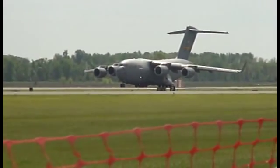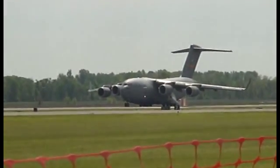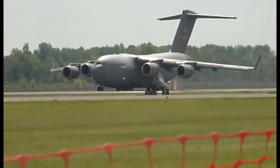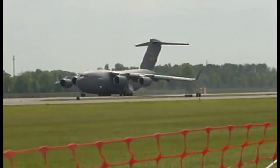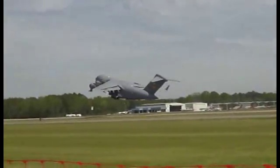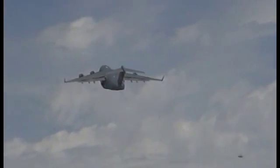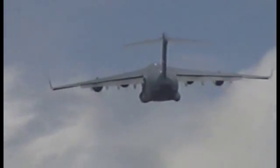Let's watch as the C-17 performs a maximum angle climb. All the maneuvers you've seen here today are representative of those flown by our operational air crews as they provide a highly responsive and flexible airlift capability for America every day.